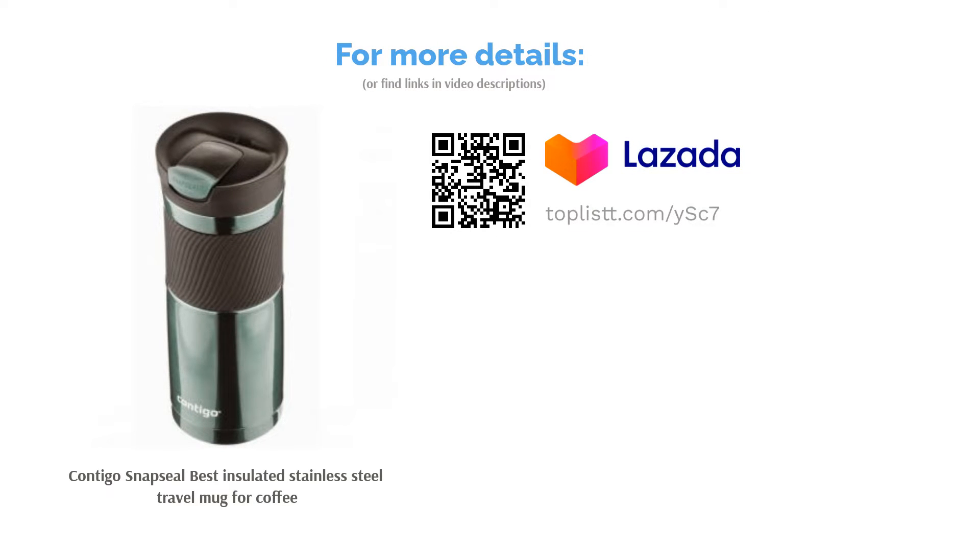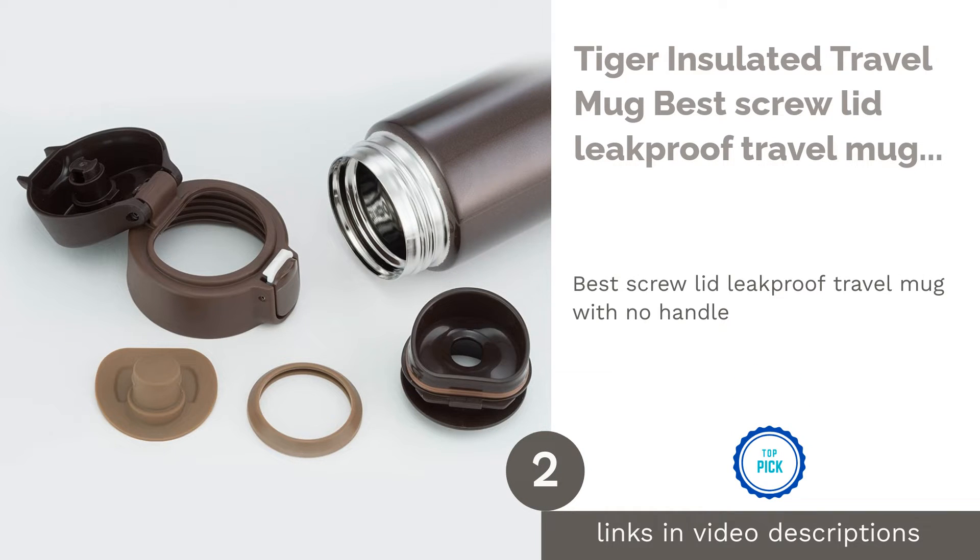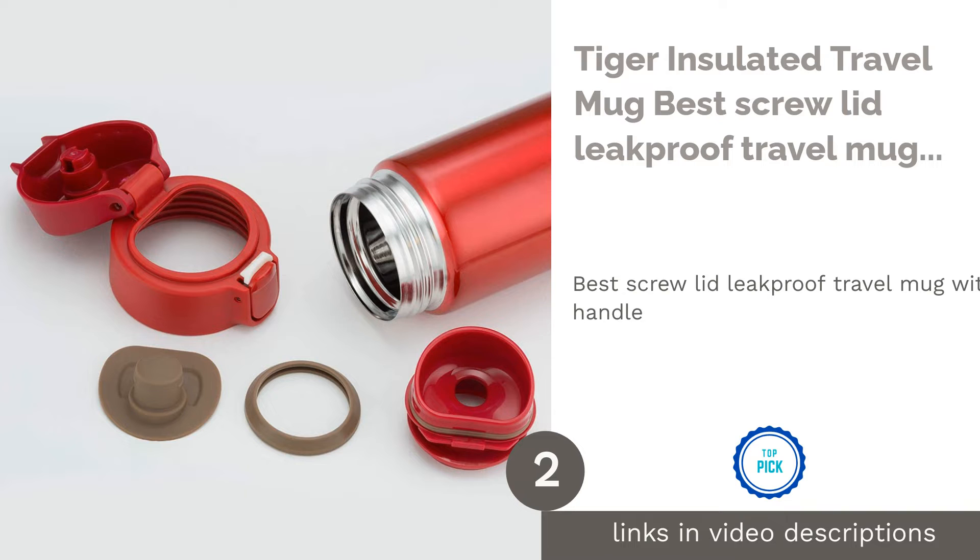The mouthpiece is too exposed, and some of you might consider that a problem — especially if you have to commute through a lot of smoke and dust. The second product on our list is the Tiger Insulated Travel Mug, the best screw-lid leak-proof travel mug with no handle.